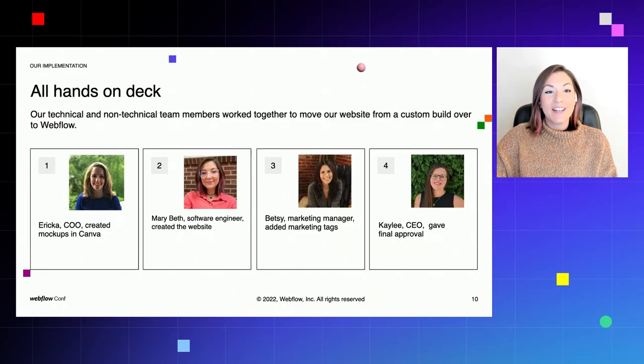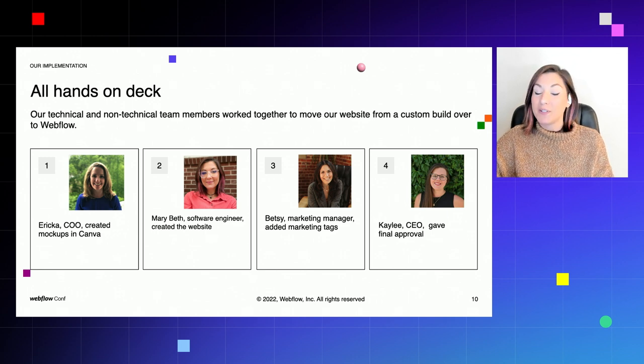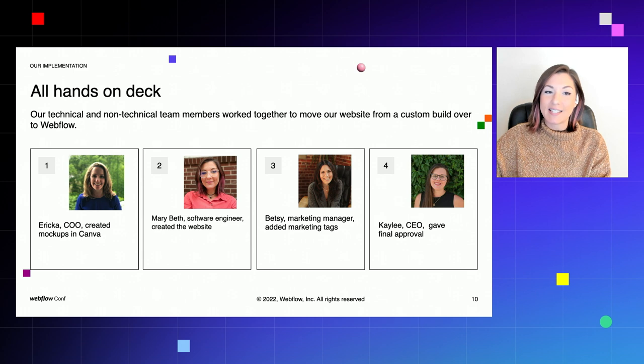So let's talk about the different departments represented on our Webflow team. Erica is our COO, and her experience is completely non-technical. She made the design for the whole website on Canva. We were able to work together to understand which pieces could be done with Webflow's built-in tools and which ones I could build using the custom code editor. Next is me, Mary Beth, a software engineer. Before we began our website redesign, I had very little experience building a website using anything besides hard code. This site was built based on those mock-ups from Canva, and I was able to easily translate them to the Webflow platform thanks to their comprehensive documentation.